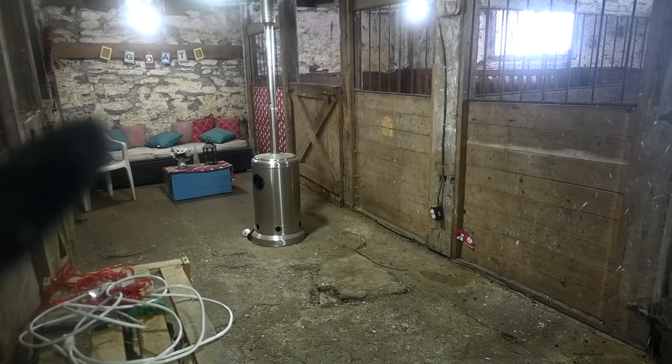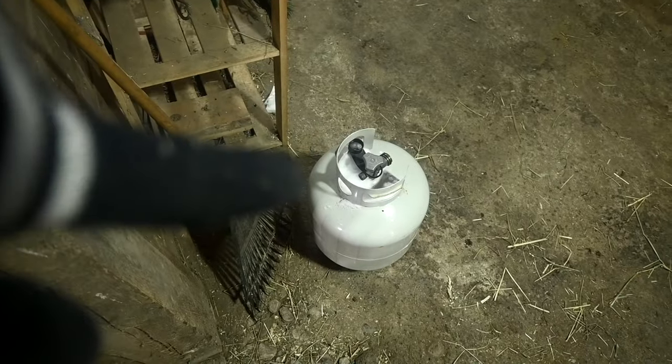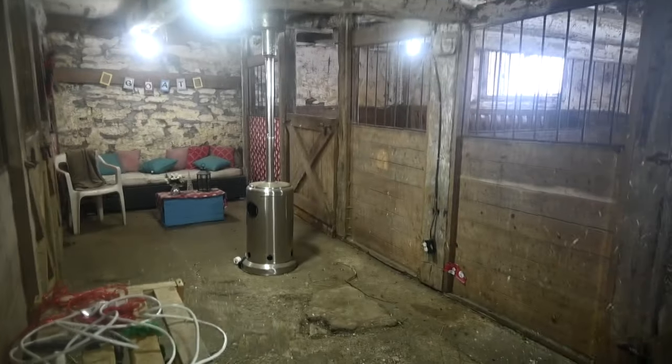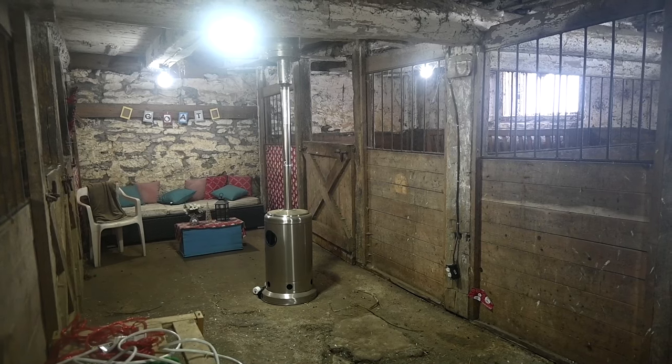We have a small one of these heaters — we've used it when the power's gone out before, and you guys have seen it in previous videos. It hooks on and you sit by it and it actually heats up the space really well. So we won't be using the big one — we'll use the small one for during the birth.